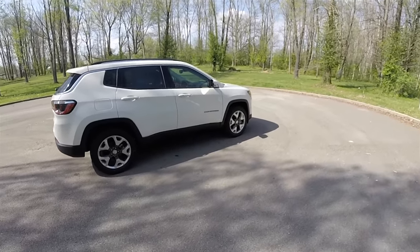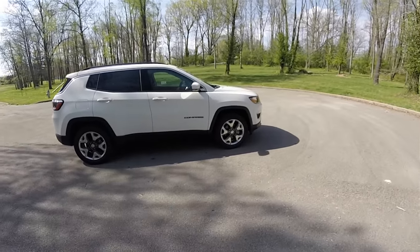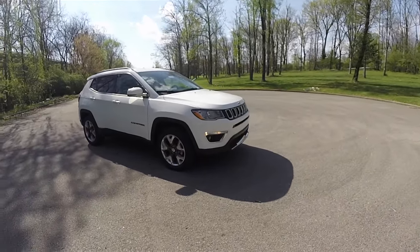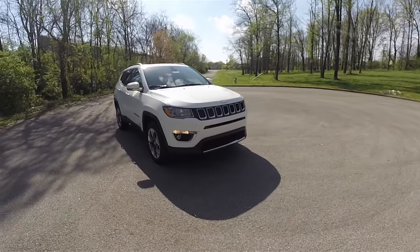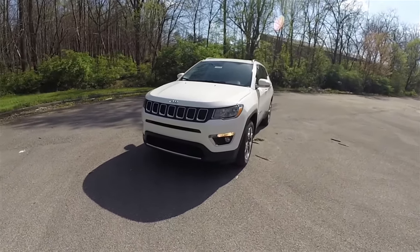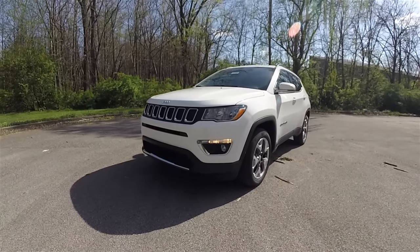This concludes our quick walk-around look at the brand-new 2017 Jeep Compass. We hope the video was informative, and as always, thanks for watching.